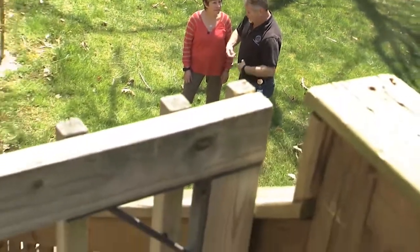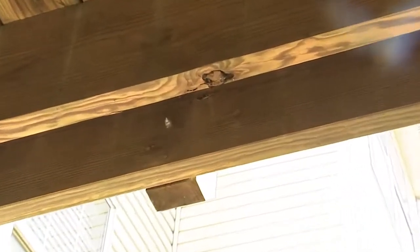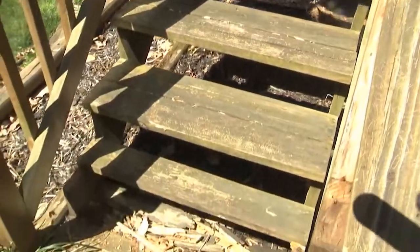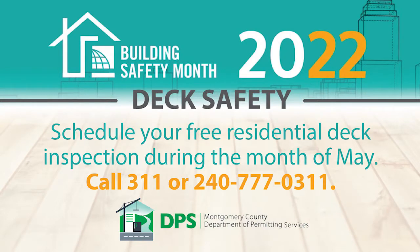These inspections take less than 15 minutes. Once on site, an inspector will check the support structure of your deck, as well as the ledger and condition of the guardrail. Make sure your deck is safe for your family and guests. Call 311 and schedule your free deck maintenance inspection today.